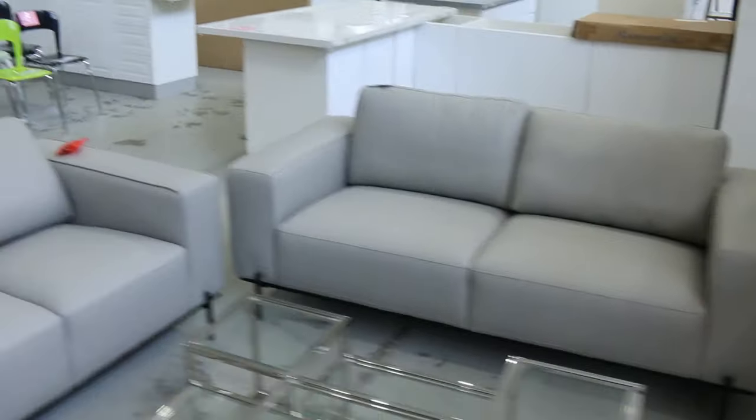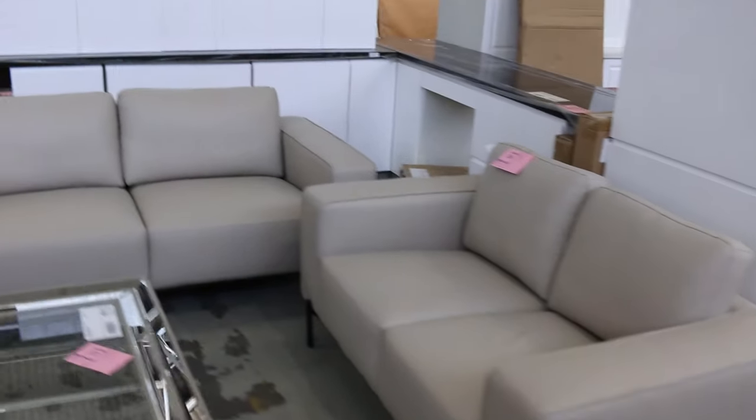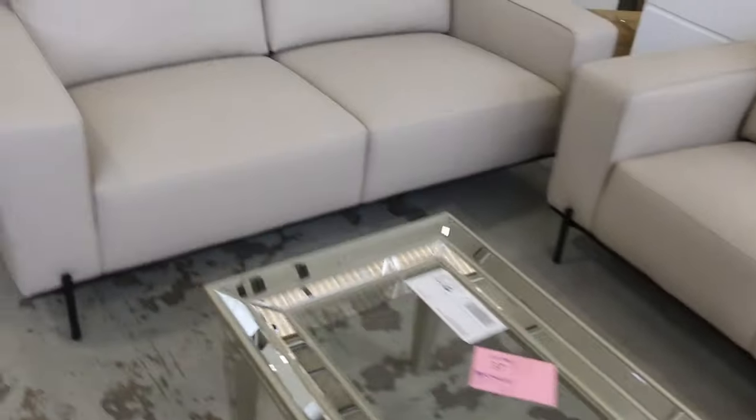We've had some more furniture come in - some beautiful leather lounge suites. Lot 26 and lot 36 are good examples of those. Quite modern leather lounge suites. I'm going to guess about that $1,500 mark will be where the bidding is.